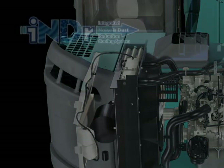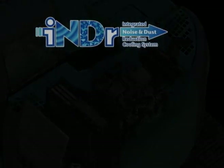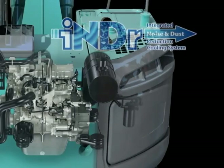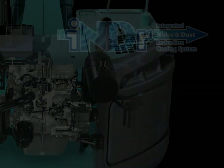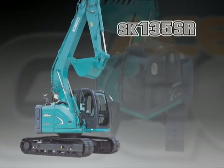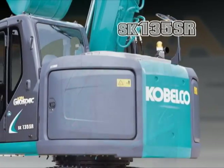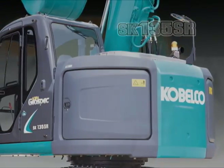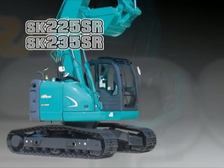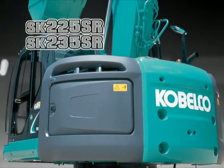One way Kobelco is making this possible is through the development of INDR, the Integrated Noise and Dust Reduction Cooling System — a completely new technology designed to reduce noise. By fitting this new technology in three new models, the Acerat GeoSpec Series SK-135SR, SK-225SR, and SK-235SR, significant noise reduction compared with conventional models has been achieved.